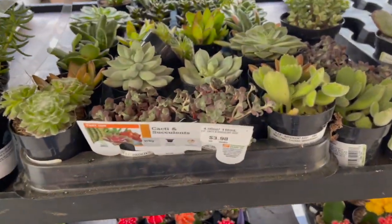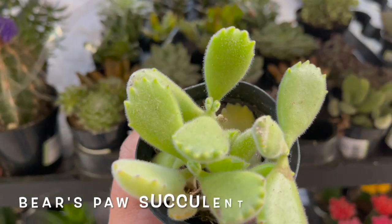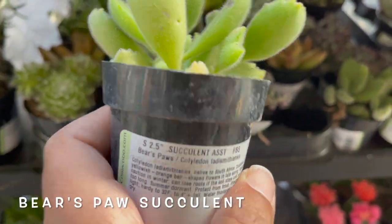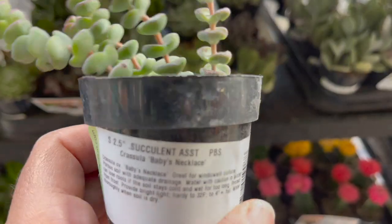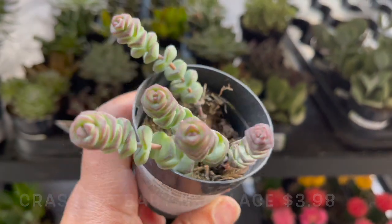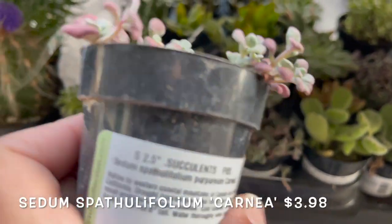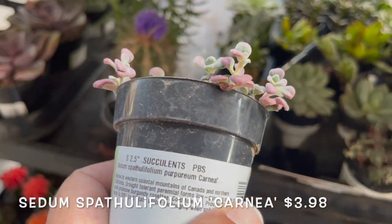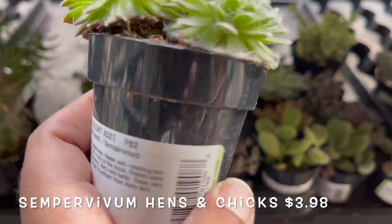Down here these are $3.98. They have some bear paws — so cute! Crassula baby necklace — so cute! Sedum hens and chicks.